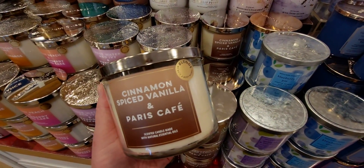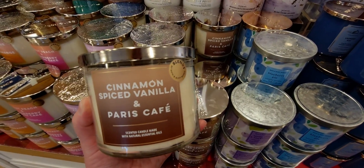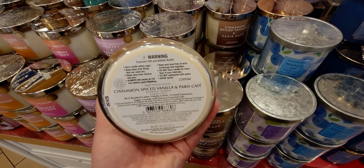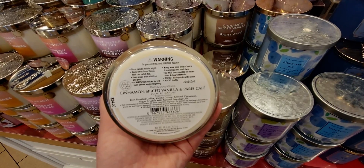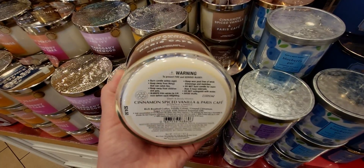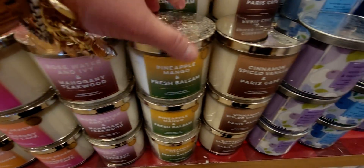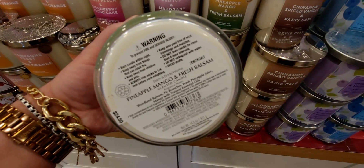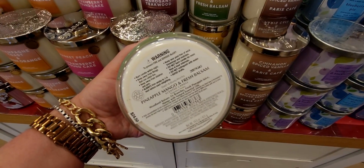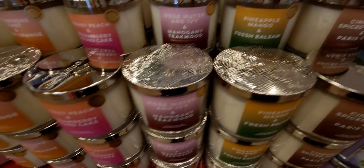Here we have the new Blended Collection — I am super jazzed about this. We have Cinnamon Spice Vanilla and Paris Cafe. In a moment I'll put two side by side to compare the notes. In case you didn't see my other video posted earlier today from the other location on Laguna Boulevard — we also have Pineapple Mango and Fresh Balsam. Fresh Balsam is my jam — Christmas in July is almost here!